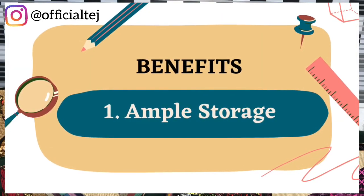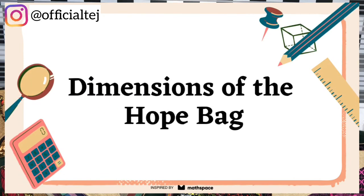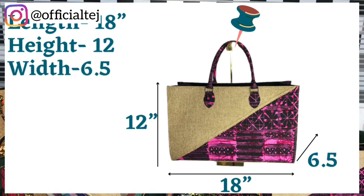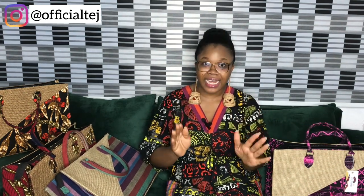Now let's talk about the benefits. Benefit number one: ample storage. The Whole Bag offers room for so many essentials. It's my go-to bag when I'm traveling or going to the beach. It's so special that you can accommodate so many items at the same time while still maintaining its stylish appearance.